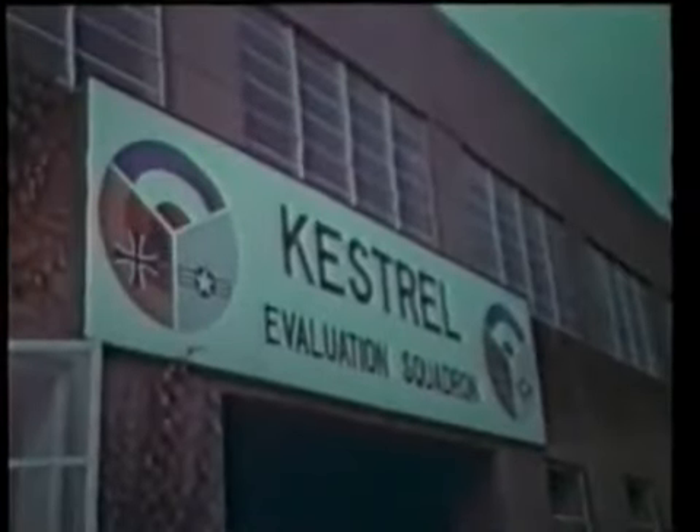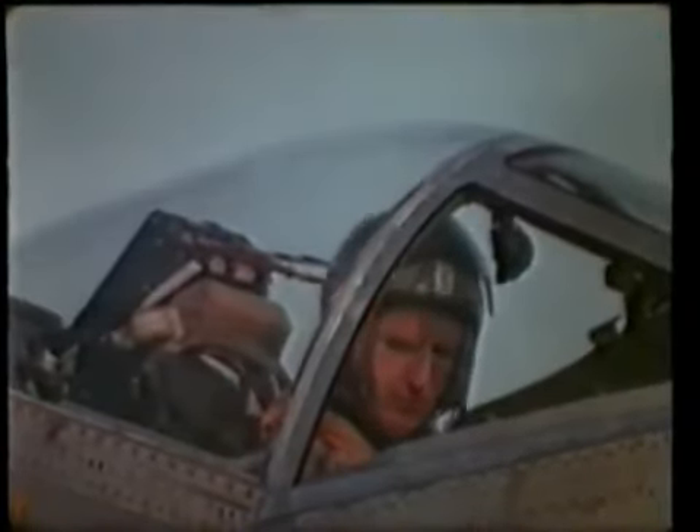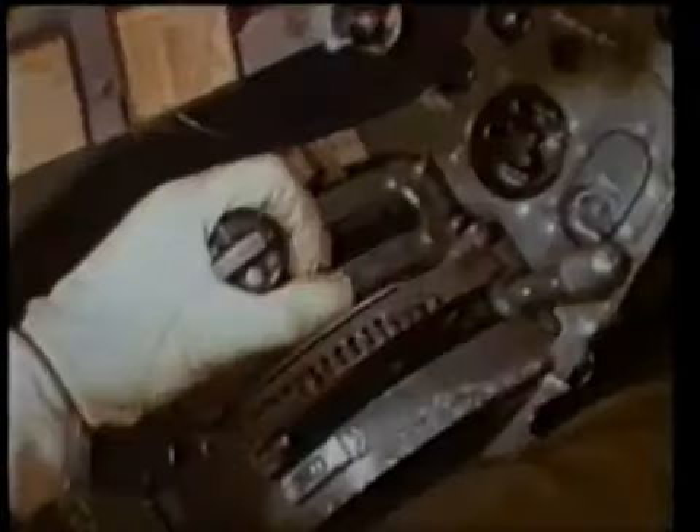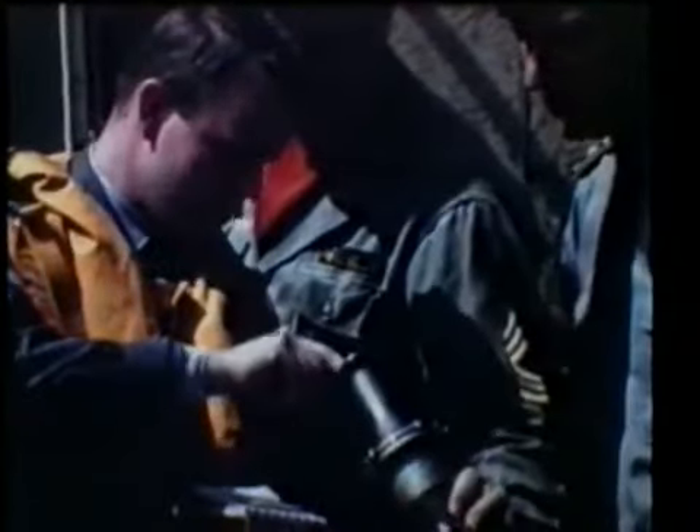In 1964, the aircraft finally got a name — the Kestrel, named after the hovering bird of prey. Nine Kestrels were built to equip a tripartite evaluation squadron. The RAF, the Luftwaffe, and the United States Army, Navy, and Air Force all allotted pilots to this American-backed NATO program. The aircraft had improvements including truly swept wings, a drooping tail, and puffers developed to blow air both up and down for more manoeuvrability. In nine months, more than 900 sorties put the Kestrel well ahead of any competition.